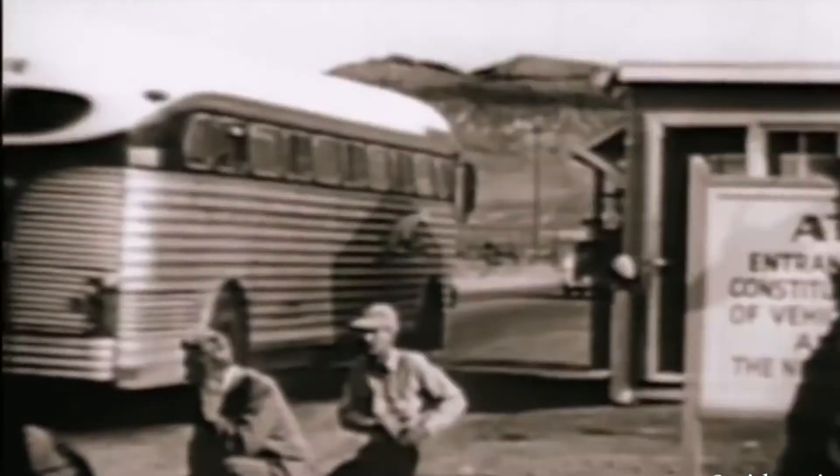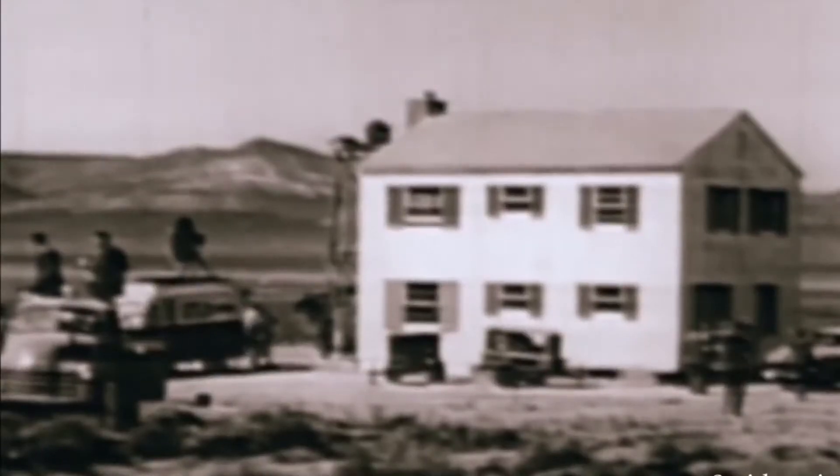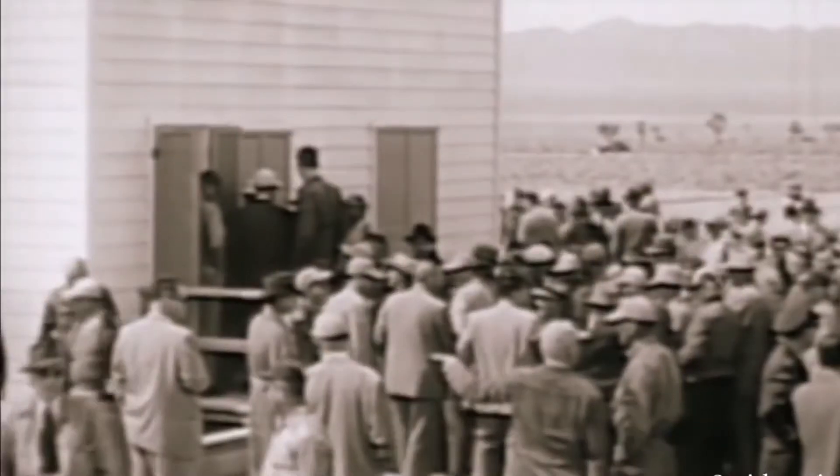Here, just before dawn, for the first time in our history, American homes will be exposed to atomic blast — today, the main street of every American city and town.